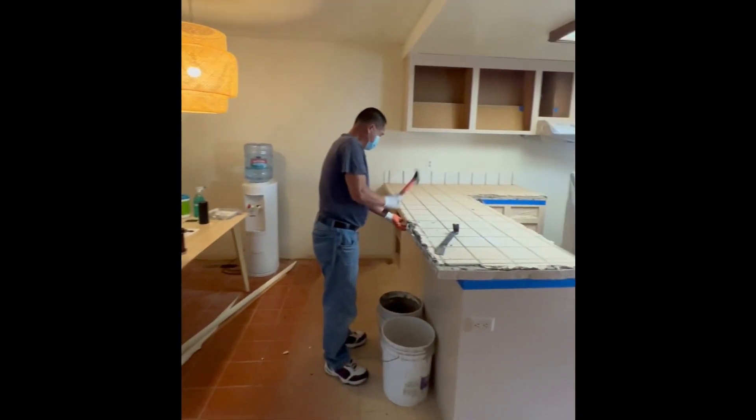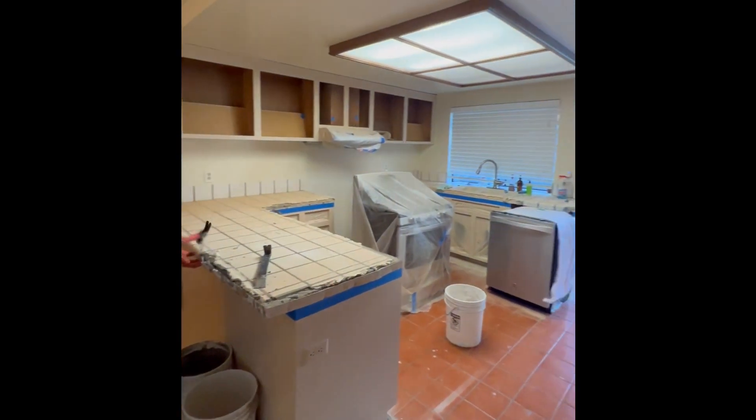Now that we have the countertops and the flooring picked out, the contractors will be coming over to install them. I am also going to be replacing some of the lighting — I actually bought a lot of those puck lights from Amazon. Swear to God, Jeff Bezos, you owe me so much money. I need to be sponsored or something.